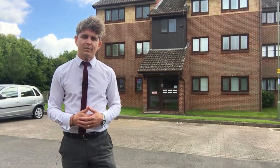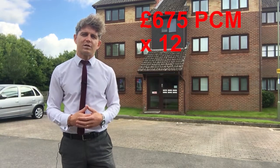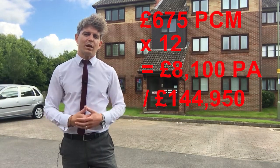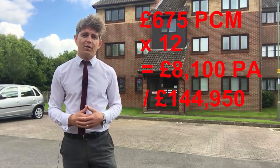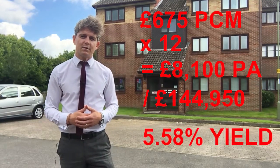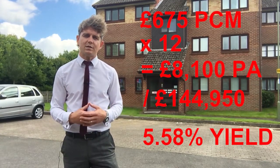So let's have a look at the figures. This property would rent around the £675 mark, and if we times that by 12 to give us our annual figure and then divide that by the asking price of £144,950, that gives us a really impressive yield of 5.58%. Now as with all leasehold properties we do have to factor in ground rent and maintenance charges.